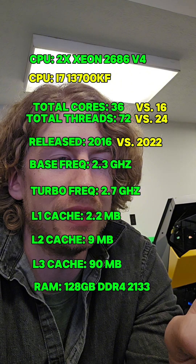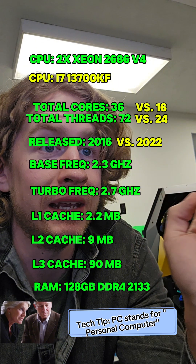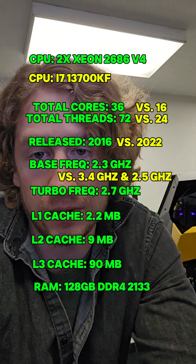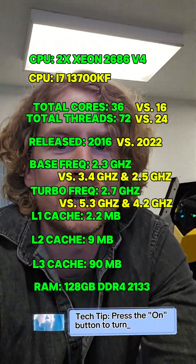Here's where it gets weird. The 13700KF P-cores have a stock frequency of 3.4GHz. The E-cores have a stock frequency of 2.5GHz. The P-cores have a max turbo frequency of 5.3GHz, and the E-cores have a max turbo frequency of 4.2GHz. What a weird chip.